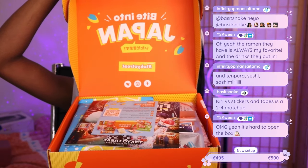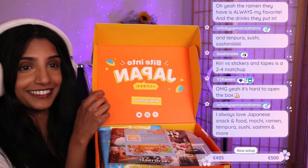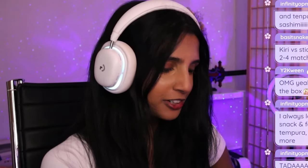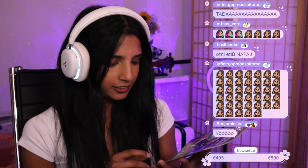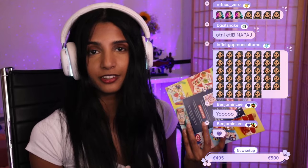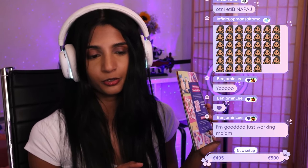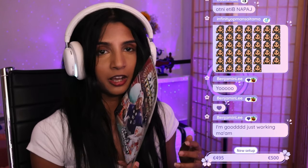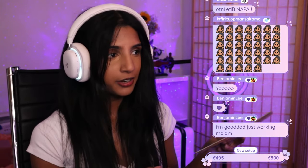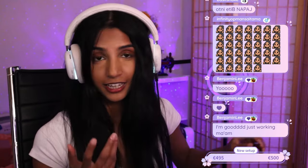Same as with the Sakura box — it says 'Fight into Japan,' it is so cute. Of course you get a booklet, this is volume 93 of Tokyo Treat. Like I did with the Sakura box, I'll be going through it all, looking up the items we're going to be eating, and I'll tell you something about each one while we enjoy the snacks.